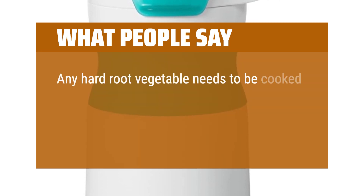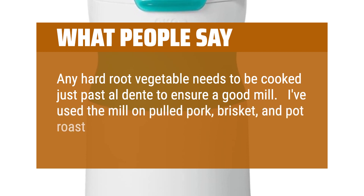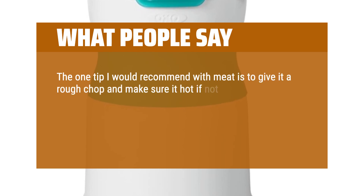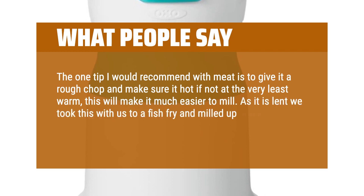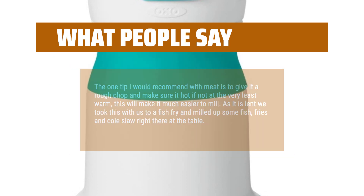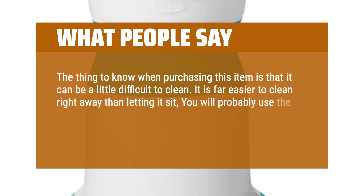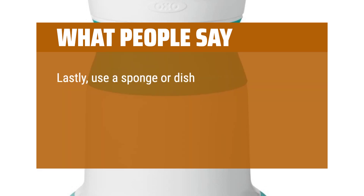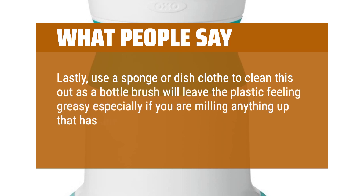"Any hard root vegetable needs to be cooked just past al dente to ensure a good mill. I've used the mill on pulled pork, brisket, pot roast, and chicken. The one tip I would recommend with meat is to give it a rough chop and make sure it's hot, if not at the very least warm — this will make it much easier to mill. As it is Lent, we took this with us to a fish fry and milled up some fish, fries, and coleslaw right there at the table. The thing to know is it can be a little difficult to clean; it is far easier to clean right away than letting it sit. Use a sponge or dish cloth to clean this out as a bottle brush will leave the plastic feeling greasy, especially if you are milling anything with oil and fat in it."